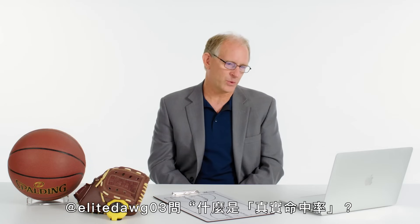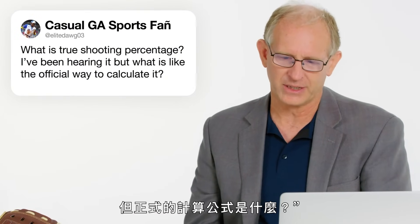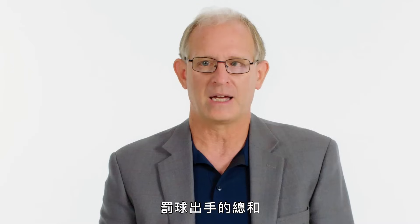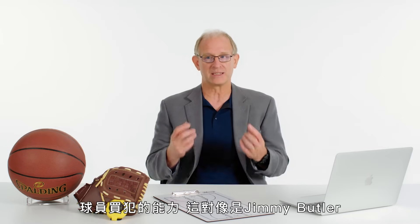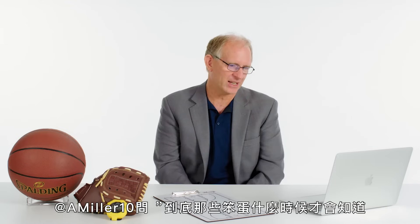At EliteDog03 asked: what is true shooting percentage and how do you calculate it? True shooting percentage is total points scored by a player or team divided by their shot attempts — a combination of field goal attempts and a fraction of their free throw attempts. It's more representative of the actual contribution of a player because it captures how many points they're getting from their field goal attempts. If they're shooting a lot from three, it captures that efficiency over someone who takes a lot of twos, and it captures their ability to get to the foul line, which can be enormous for players like Jimmy Butler, Giannis, or LeBron.